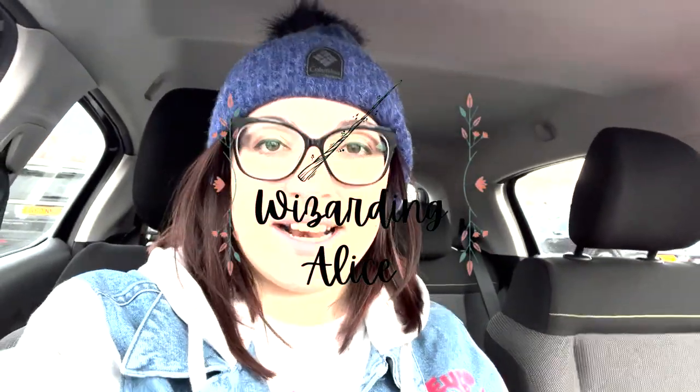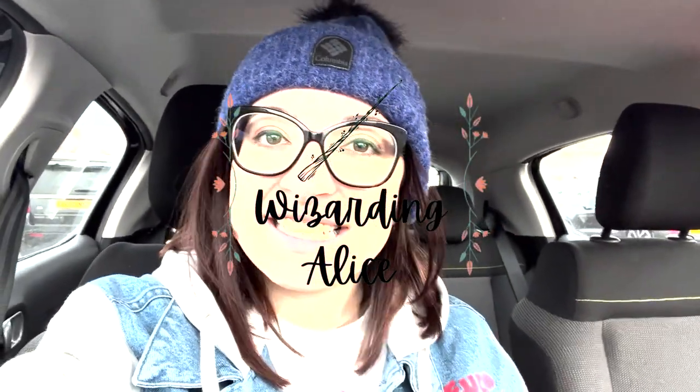Hey gang, welcome back to Wednesday Alice. My name is Alice. Today is really exciting — I think I start every video that way, but I think today is exciting because I have just arrived in Falkirk. Falkirk is a large town in Scotland. It takes about an hour to get here from Edinburgh, kind of northwest-ish. I've been here before, but it's been a very long time — I was much younger and I think we only went to see the Kelpies. So I'm excited to be here.